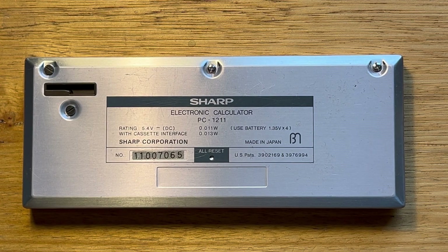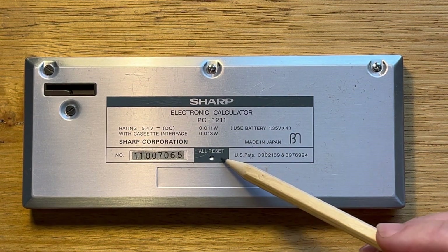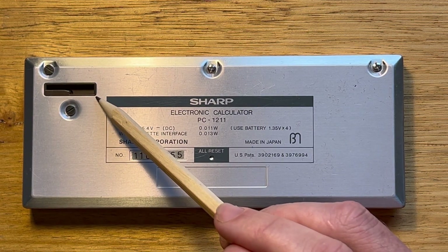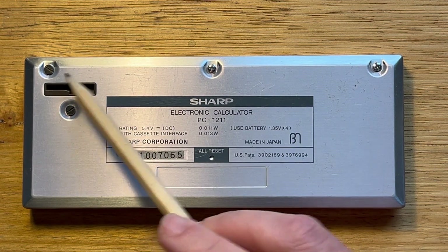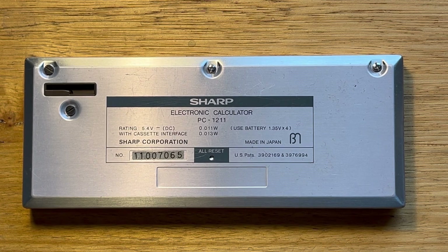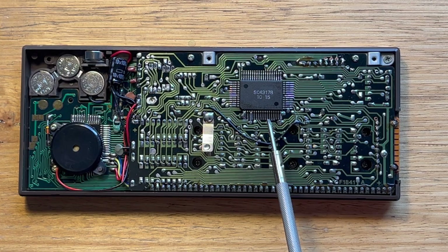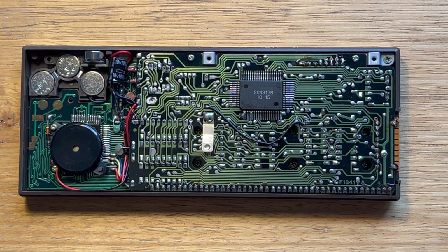Looking at the backside of the 1211, we can see the serial number and a reset switch. There's also a groove that holds the device in place when it's docked with a peripheral, and four screws that can be removed to access the batteries. Here's the device with the rear cover removed, and we can see the three coin cell batteries and one of the two PCBs. This one has a chip at its center, which is a Sharp SC4158 4-bit microcontroller.